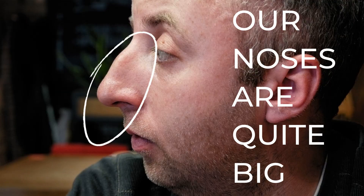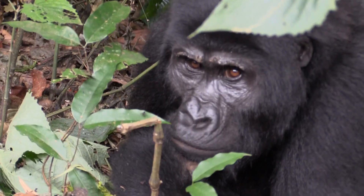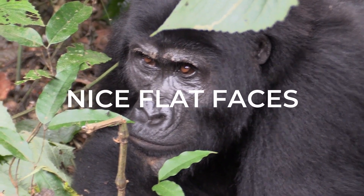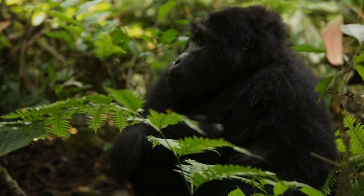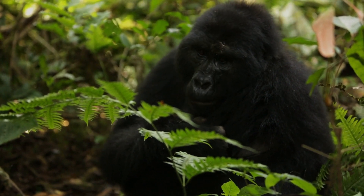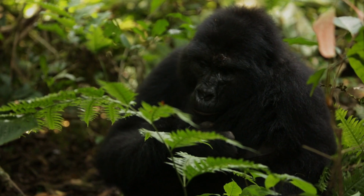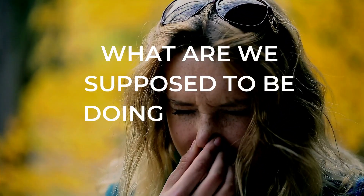Have you ever noticed that our noses are quite big? Have you ever wondered how come humans have huge protruding noses while our closest relatives enjoy nice flat faces? You probably don't envy the nose of a chimpanzee or gorilla — even though they are close relatives, they don't have such prominent facial features. So what's the deal? What are we supposed to be doing with this gift?